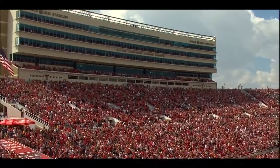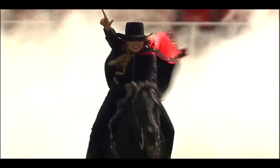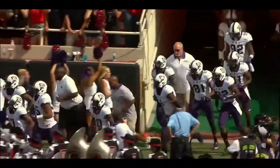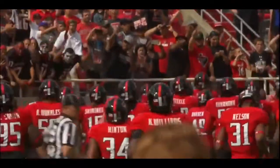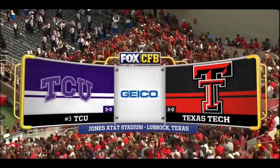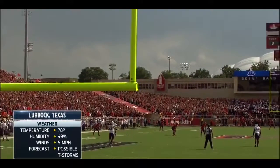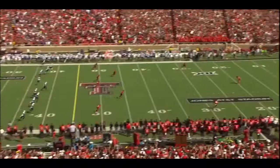What a day for football and what an atmosphere at Jones AT&T Stadium, which has sold out three times in the last decade — a top five team has come in here and gotten dropped by Texas Tech. Number three, the Horned Frogs taking on Texas Tech in a meeting of two three-and-O teams in this Big 12 opener. TCU and Texas Tech ready to roll from Lubbock. Texas Tech won the toss and elected to receive.